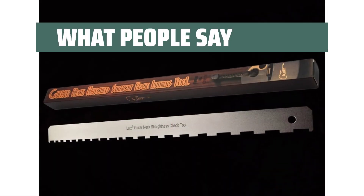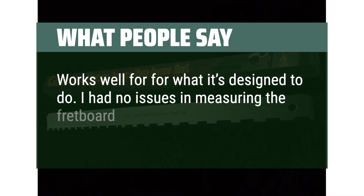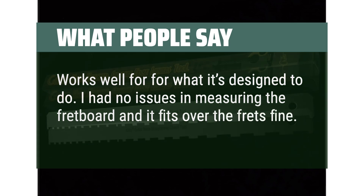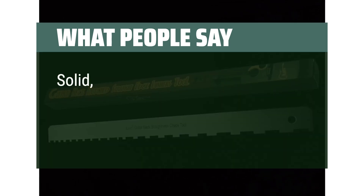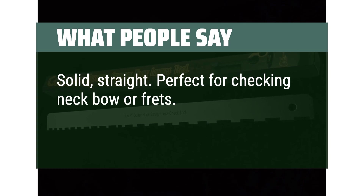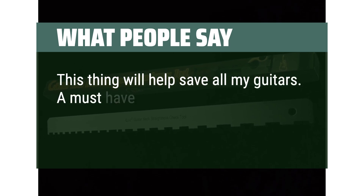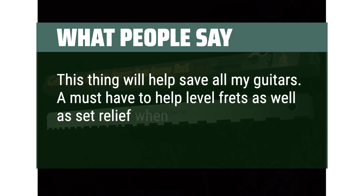What people say: Works well for what it's designed to do. I had no issues in measuring the fretboard and it fits over the frets fine. Solid, straight — perfect for checking neck bow or frets. Highly recommend. This thing will help save all my guitars. A must-have to help level frets as well as set relief when it is stringed up.